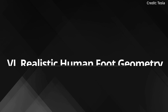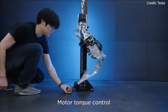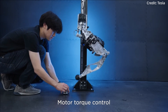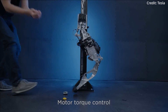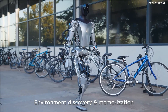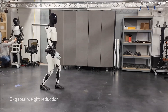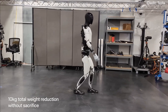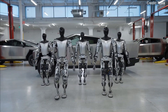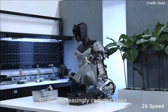Feature 6: Realistic human foot geometry. Incorporating human foot geometry, Optimus Gen 2 achieves an advanced level of balance and mobility, essential for performing a wide range of tasks and navigating diverse environments effectively. Feature 7: Weight reduction. The reduction of 10 kilograms — or 22 pounds — in total weight translates into improved energy efficiency and agility, allowing the robot to operate longer and perform tasks more easily.